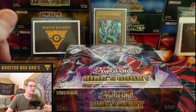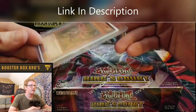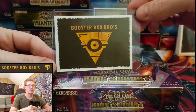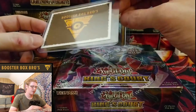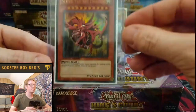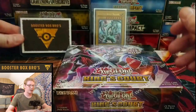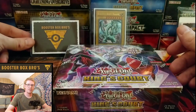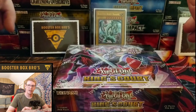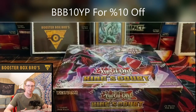You guys need to check out YourPlaymat. They made us these epic card sleeves. You can do whatever you want — your own custom sleeve, your own custom playmat, however you want to do it. The sleeves fit the Yu-Gi-Oh cards perfectly. They know exactly what you need. They have pre-made designs and custom designs. Use code BBB10YP and you'll get yourself a 10% discount, and you'll show some support for the channel.